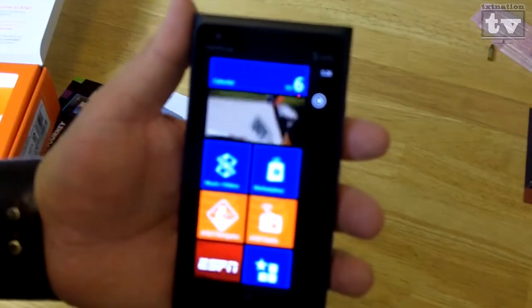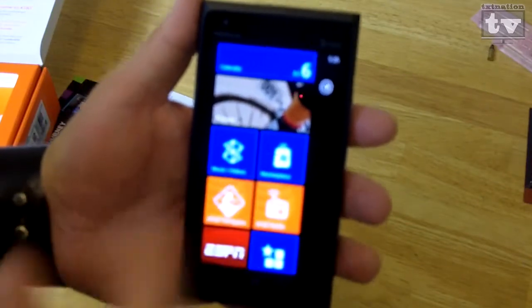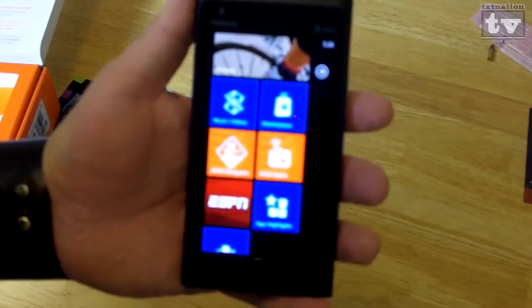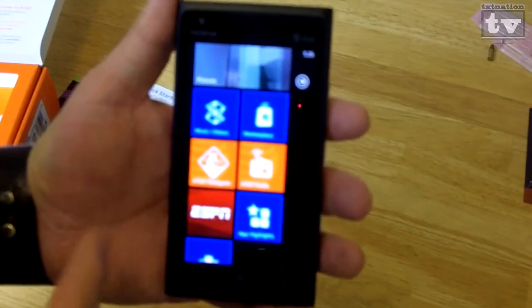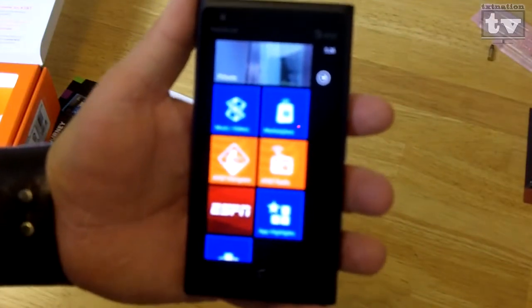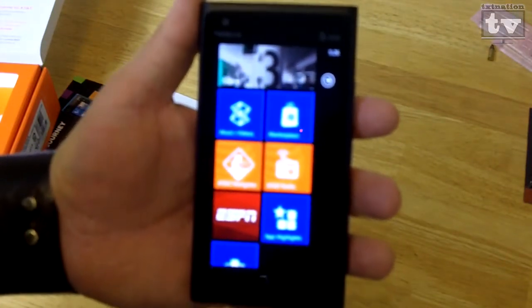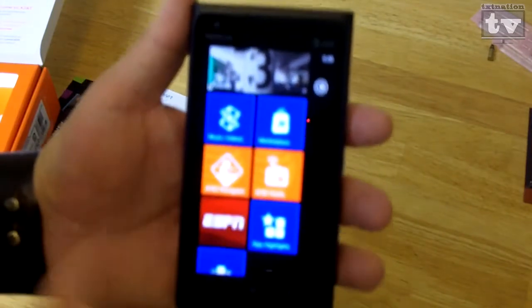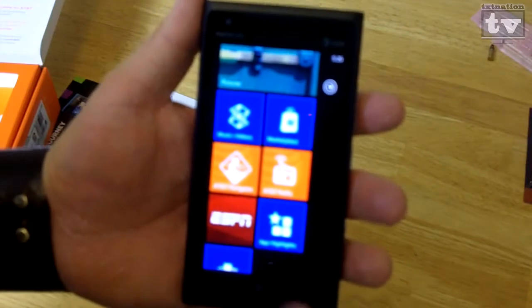Moving on down, you can see music and videos, which gets you into your Zune app for videos, music videos, and music. Then you have your Windows Marketplace as well. Don't forget your AT&T GPS Navigator, which costs $9.99 a month. On a personal level, don't ever use that — why pay $10 when you can go the cheaper route and go free with the Waze app? Look it up at Waze.com.